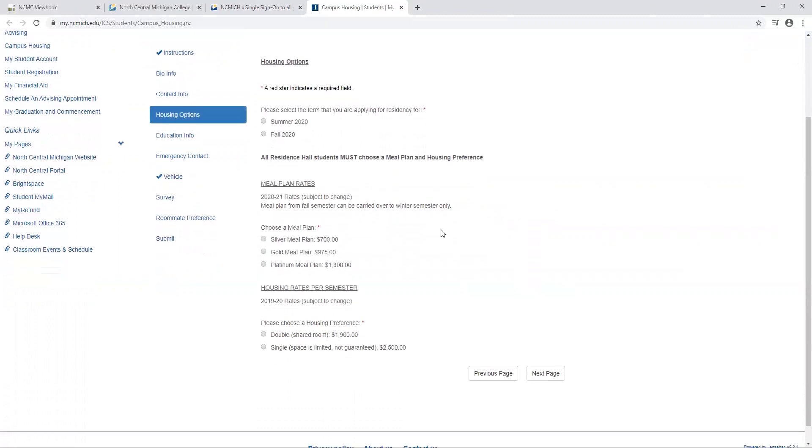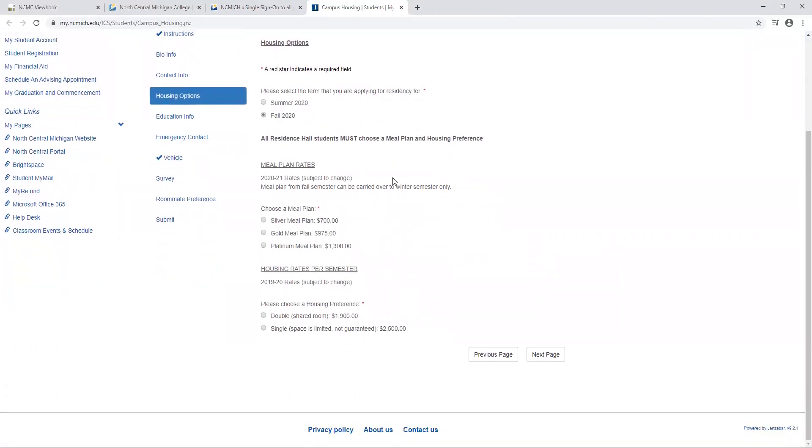Now we're going to look at your different housing options. We're applying for fall 2020 residency and here's where you can choose your meal plans. We have a silver meal plan, gold meal plan, and a platinum meal plan. Meal plans cost the price shown here and that is how much money will be loaded onto your card to allow you to eat meals in our Iron Horse Cafe as well as the Halfway Cafe. All of our purchases are a la carte, meaning if you pay for a bagel you're getting a bagel. If you would like an omelet and bacon and toast that might cost more, but you're going to only pay for what you're eating.